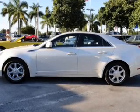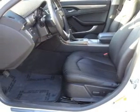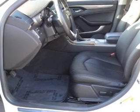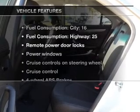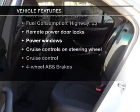Treat yourself to the splendor of a premium sound system. Brake safely with the anti-lock braking system. Enjoy the comfort of dual temperature controls. Plus, enjoy these notable features that are included in this vehicle.